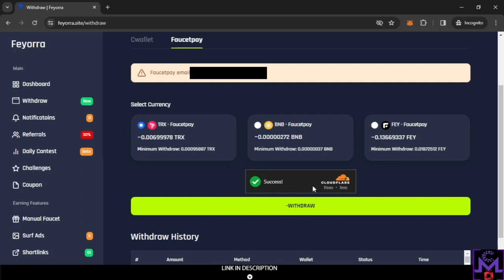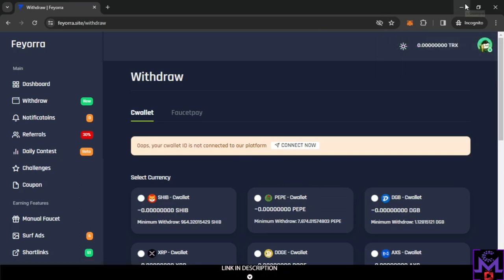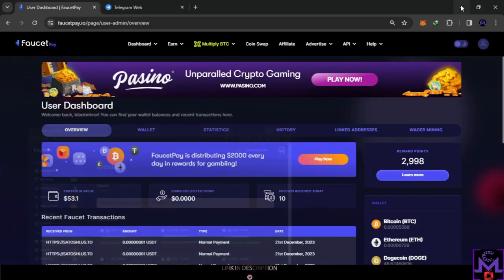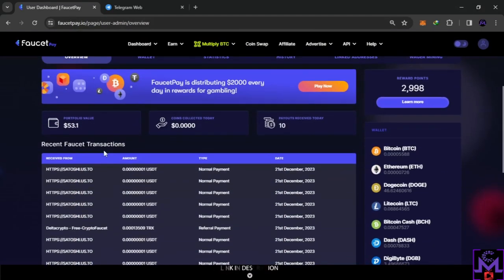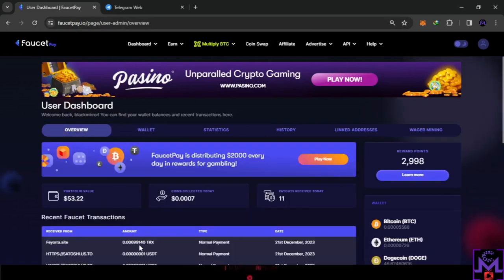Now I'll do a live withdrawal proof. This is my first withdrawal — withdrawing TRX 0.006. As you can see, it's sent! Now let's check FaucetPay to confirm. After refreshing, you can see it: FIRA site, 0.001, 100% with zero fees, instant. CeeWallet still needs a bit more accumulation, but FaucetPay works perfectly.